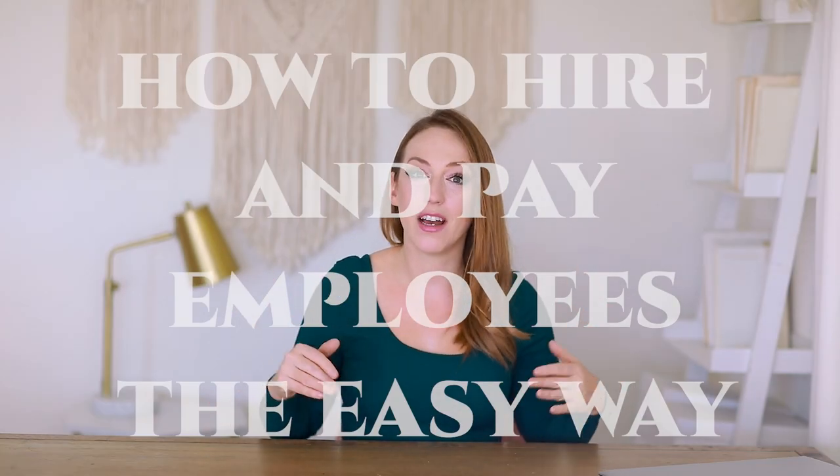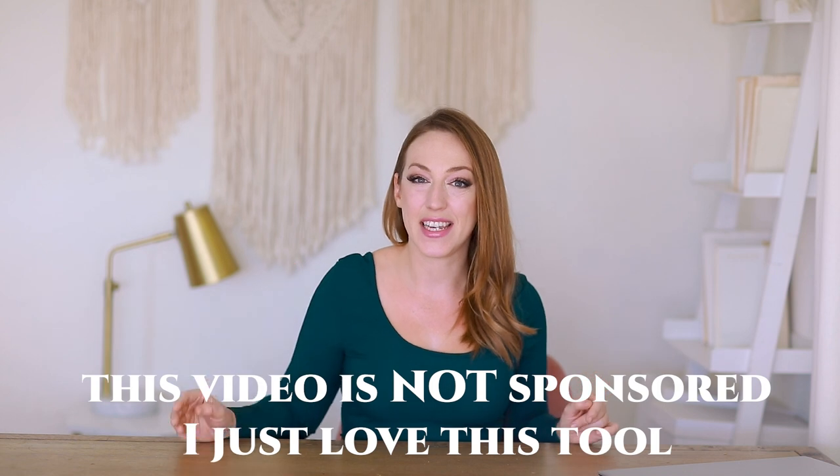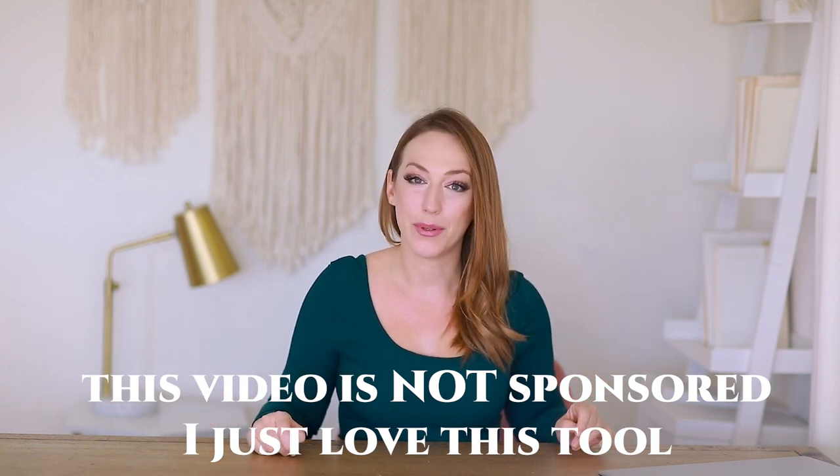I want to show you the back end of exactly how I hire, onboard, pay, and stay state compliant and tax compliant with my employees. The software that I use is called Gusto.